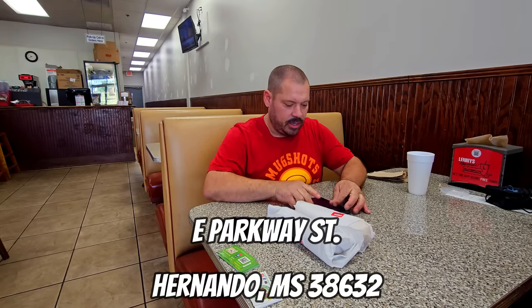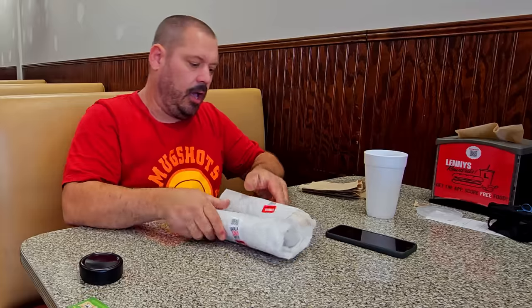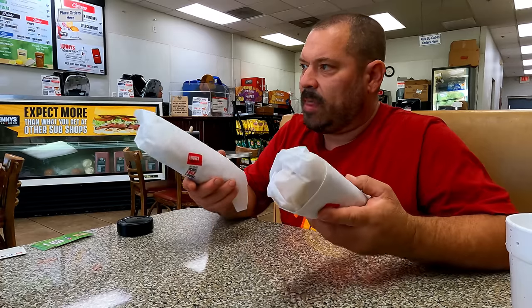All right, guys. I'm in here at Lenny's on East Parkway in Hernando, Mississippi. These are the sandwiches. I'm going to try to do it in three minutes — six minutes is way too long. I'm not going to take a nap. So I'm going to say three minutes.